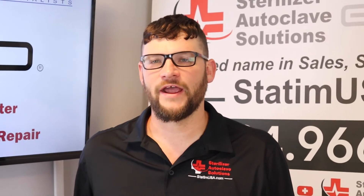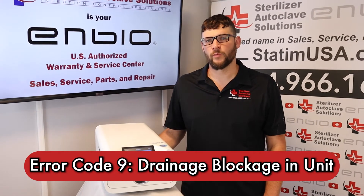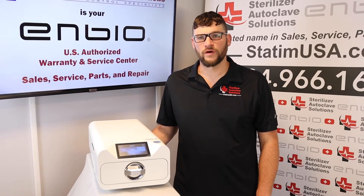Today we are looking at error code 9. Error code 9 refers to a blockage of drainage somewhere in the unit. This could be a problem with the heat exchanger or one of the valves.